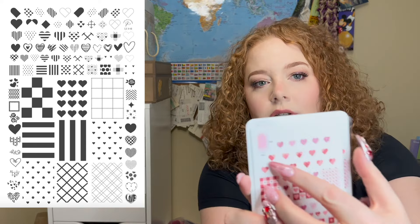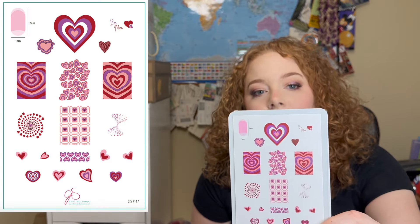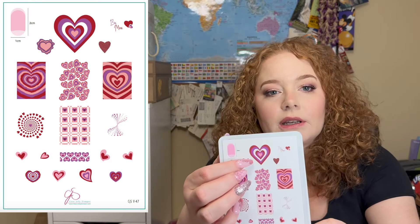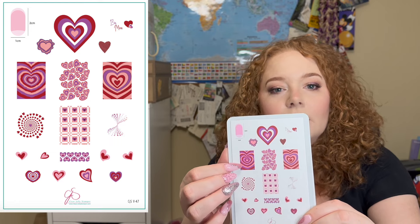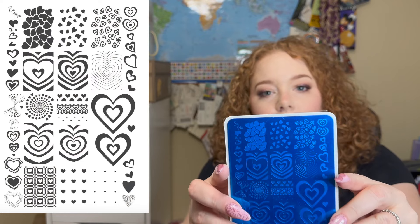I just noticed there's a little heart that says 'love' — how cute is that. And then this one, CGS V47, I was really excited about because the layered stamping style was a huge trend last year. I was really hoping CGS would come out with it this year, and I'm not disappointed. Really nice design.